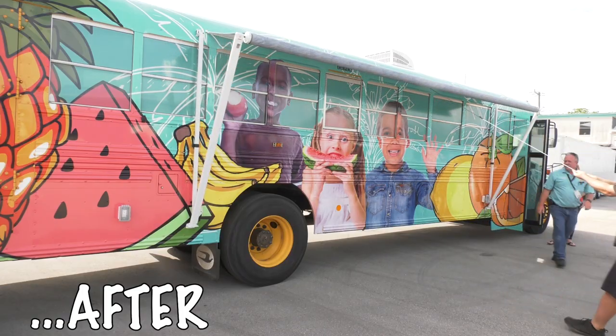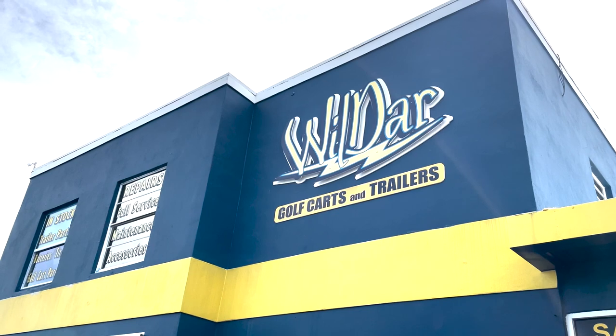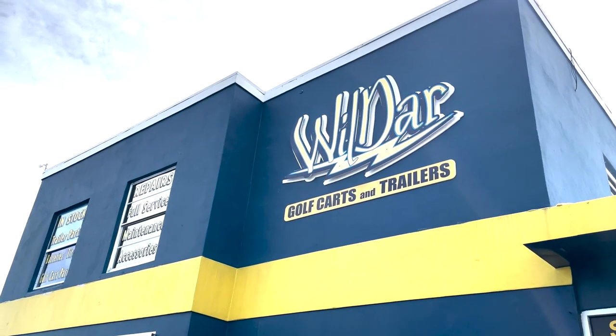For starters, it takes the right company. I searched for three months — over 100 companies, over 100 miles in every direction — and nobody could produce what we were looking for in the time frame that we needed. Wilder golf carts and trailers took on the challenge.